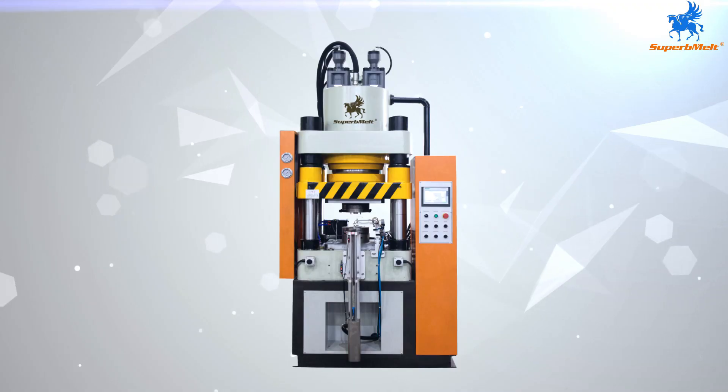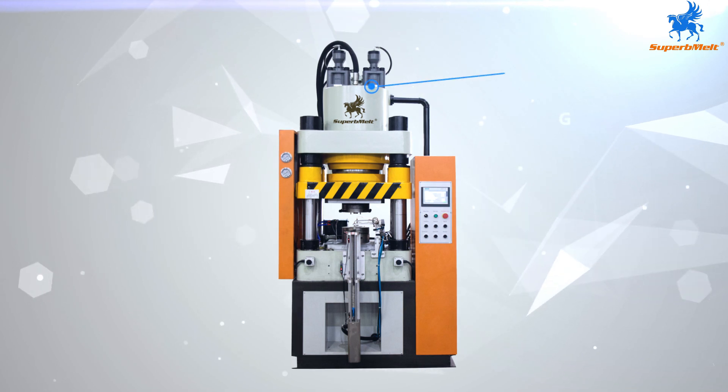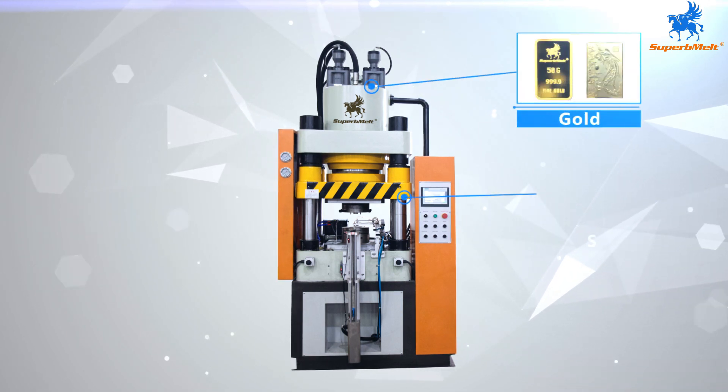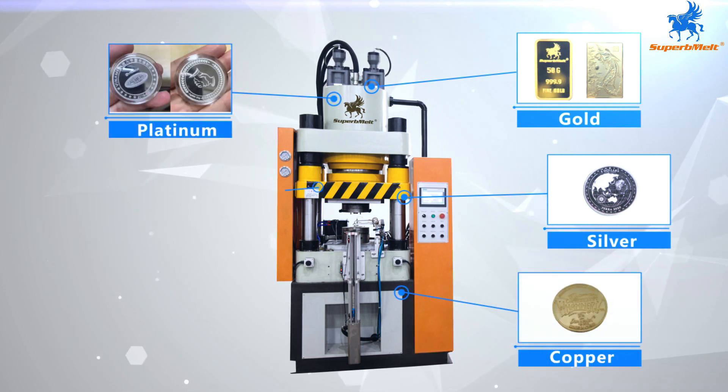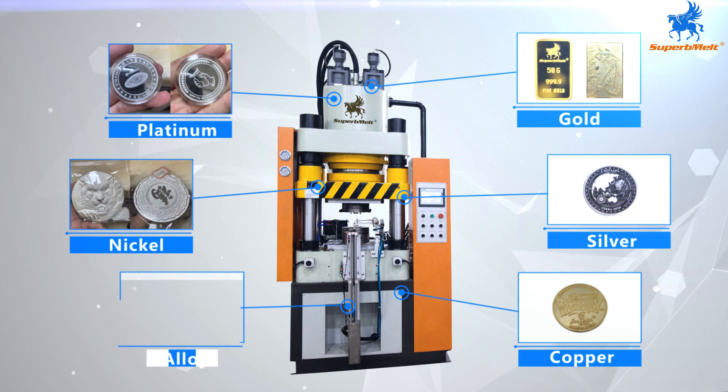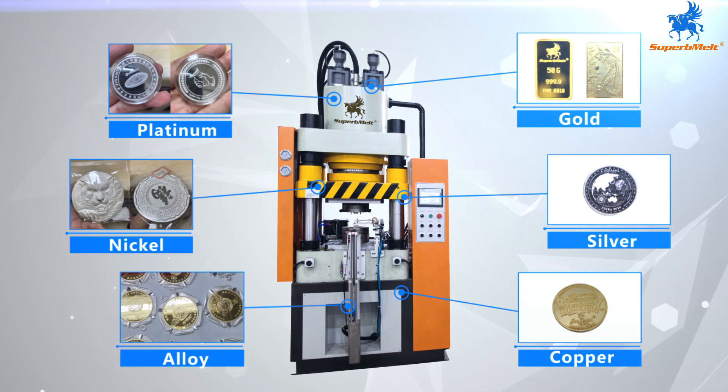It could be customized for weight from 10 grams to 500 grams. Compatible metals include gold, silver, copper, platinum, nickel, steel, and other metal alloy coins minting.